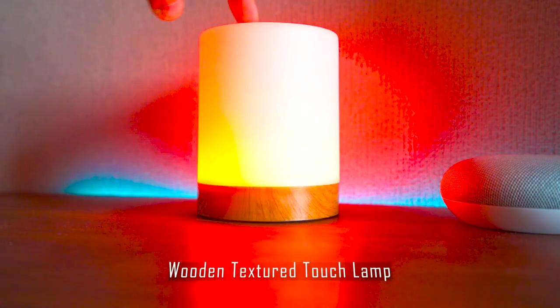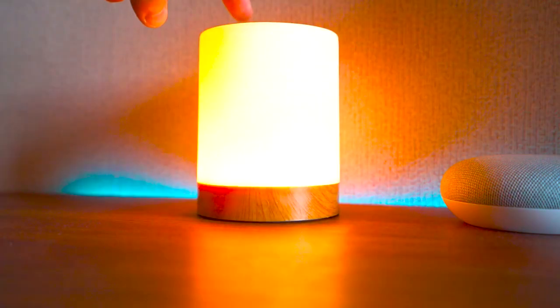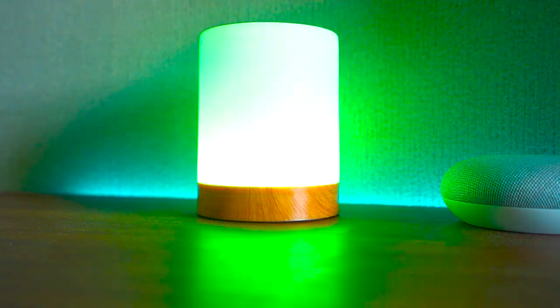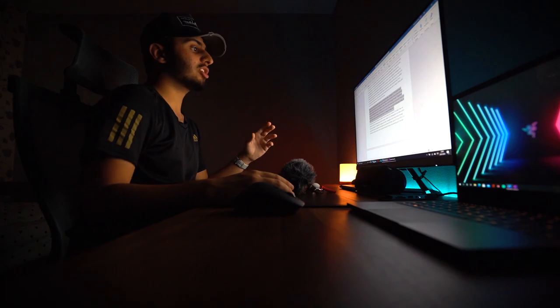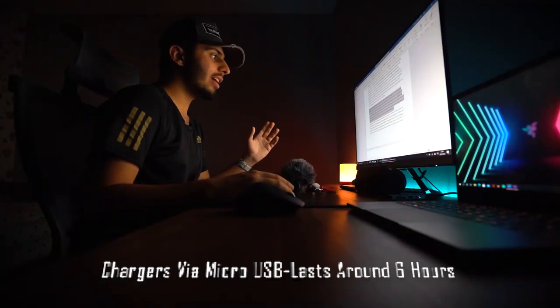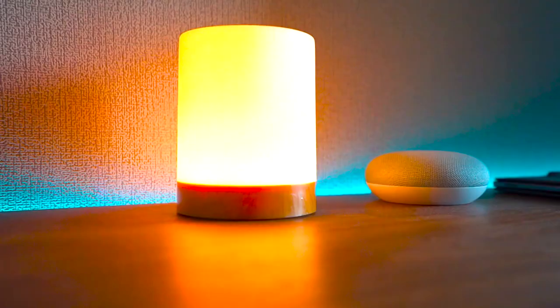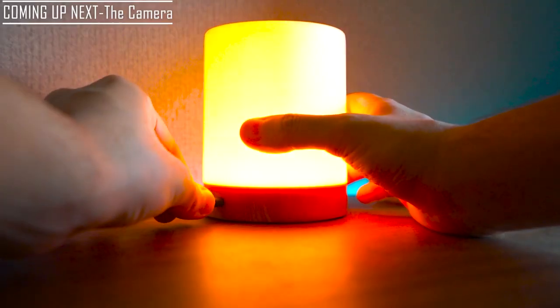My next item is a little wooden-textured touch lamp from eBay retailing at £5. The lamp can cycle through all colors or stay stationary at a vanilla white, changing through three brightness levels. It charges via micro USB, the battery lasts around six hours on full brightness, and I've had it for around two years — still going strong. It's perfect for adding a little extra RGB flair to your room on a budget.